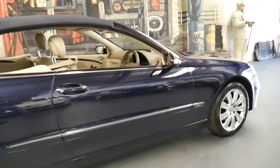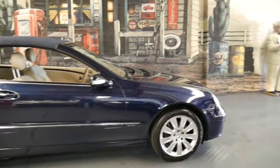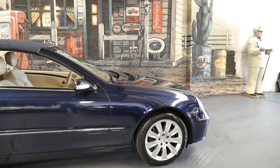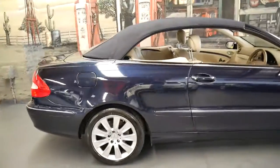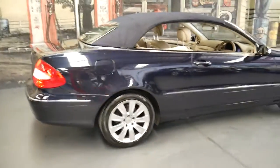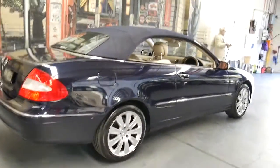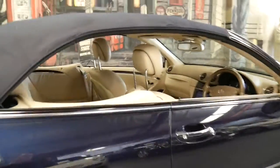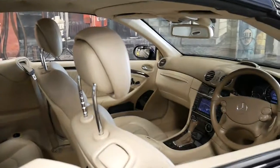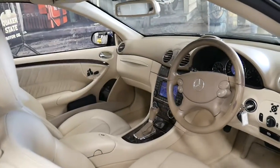We actually traded this car from the original owner a couple of years ago, who bought it brand new. He bought a late model Mercedes-Benz CL500, and we sold it to another gentleman who has actually traded it back, also on a newer Mercedes-Benz. Both owners were fussy and they both had their cars serviced at a Mercedes-Benz dealership.